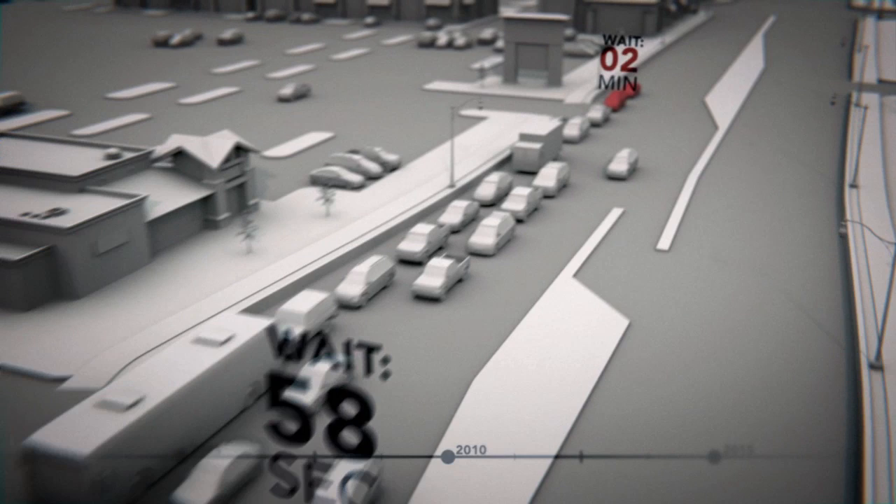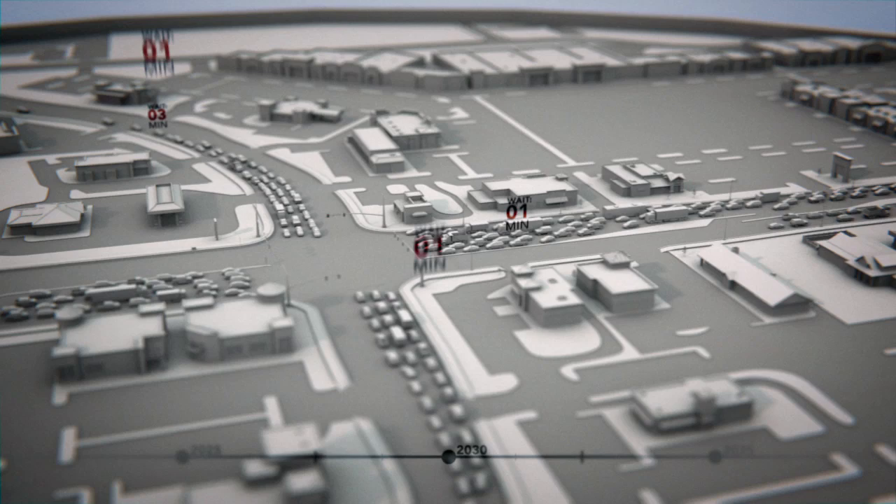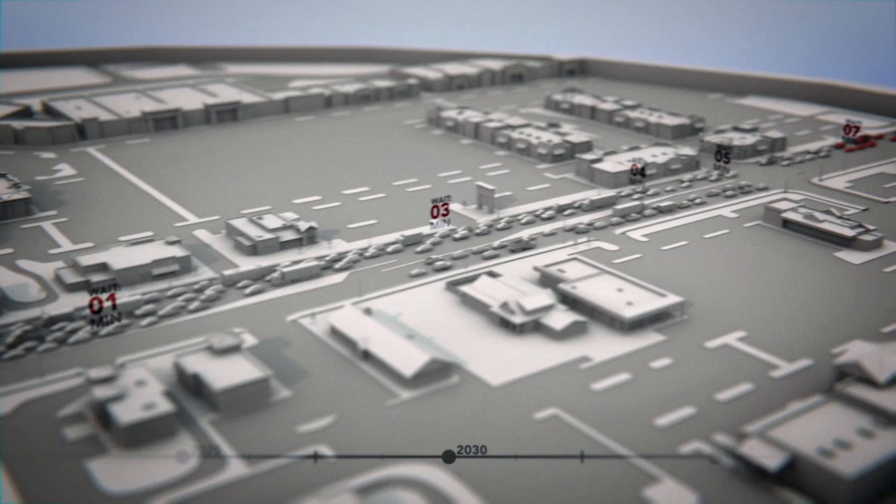Although the intersection is already near failing, the current congestion is nothing compared to what's coming. Computer models predict that in 20 years, drivers will wait an average of two minutes at this intersection. And that's just the average — some unlucky drivers will wait as long as seven minutes.